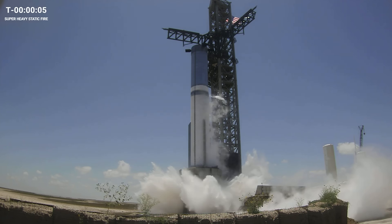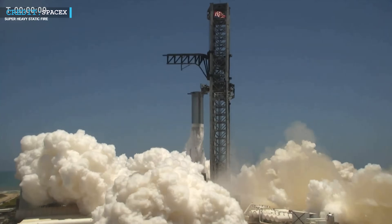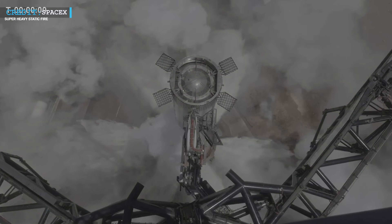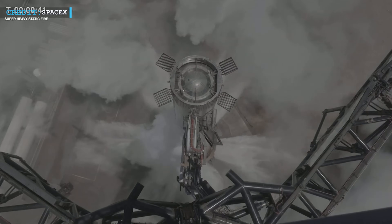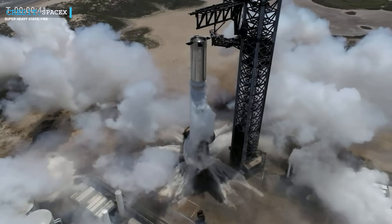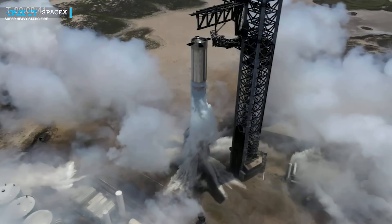One of the key highlights of Musk's speech was his revelation about the thrust capabilities of the Starship's booster. He announced that the thrust on the booster is trending towards a remarkable 50% increase compared to its current capacity, thanks to ongoing improvements in the Raptor engine. This boost in thrust is a significant development and will play a pivotal role in enhancing the overall performance of Starship.